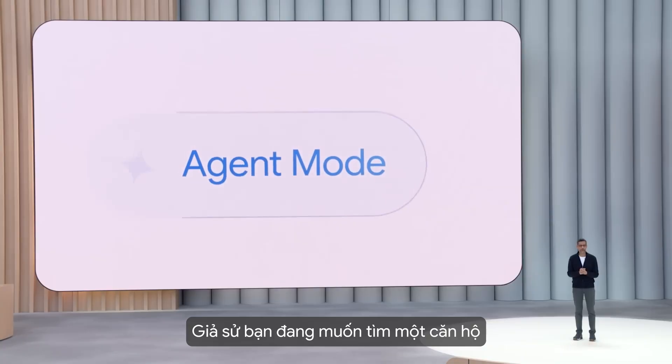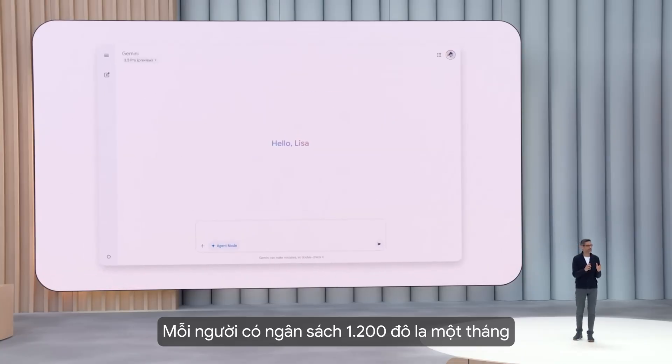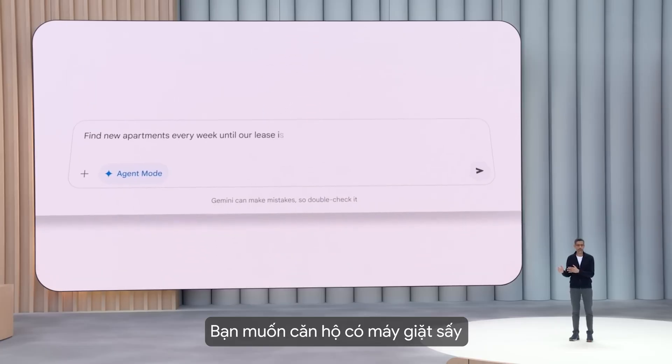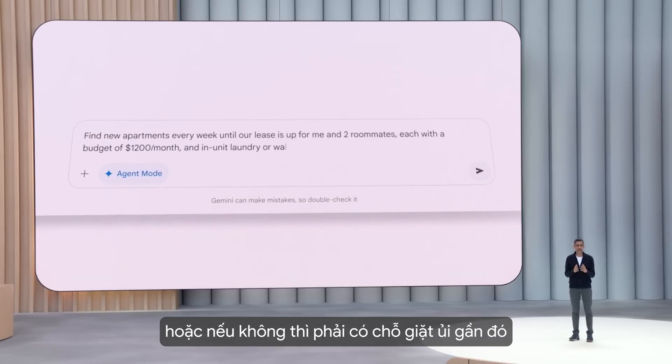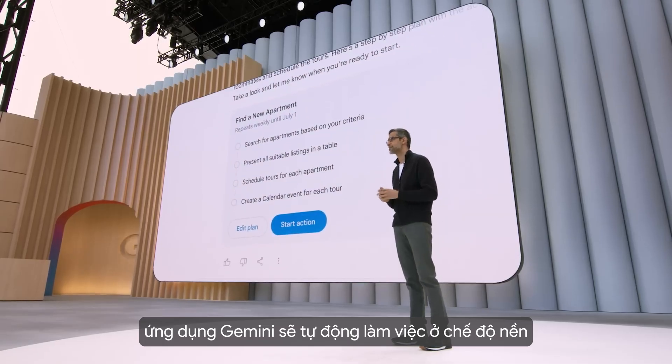Say you want to find an apartment for you and two roommates in Austin. You've each got a budget of $1,200 a month, and you want a washer-dryer or at least a laundromat nearby. Using agent mode, the Gemini app goes to work behind the scenes.